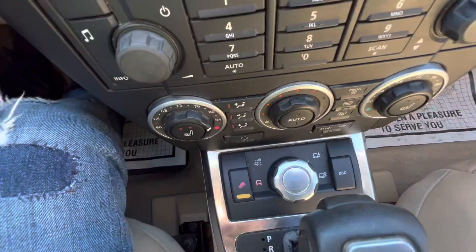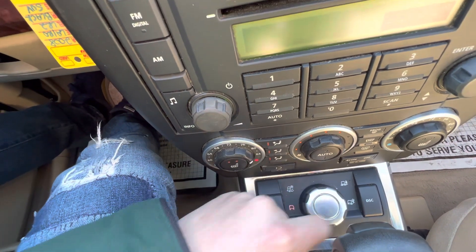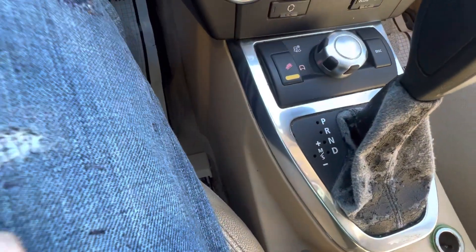Here are your different drive modes: regular, snow, and sand. You've got traction control and hill descent. It's shiftable if you want.